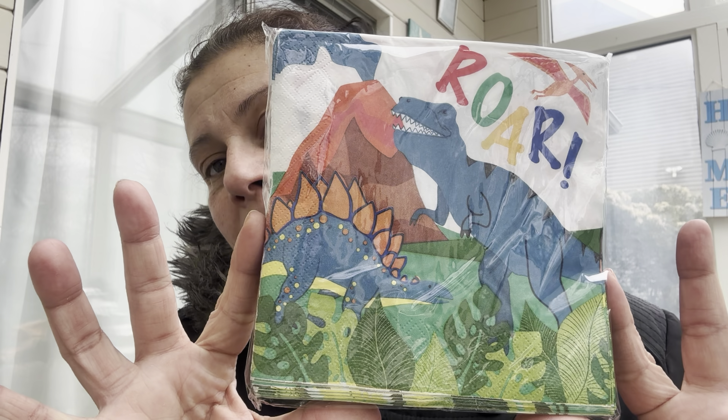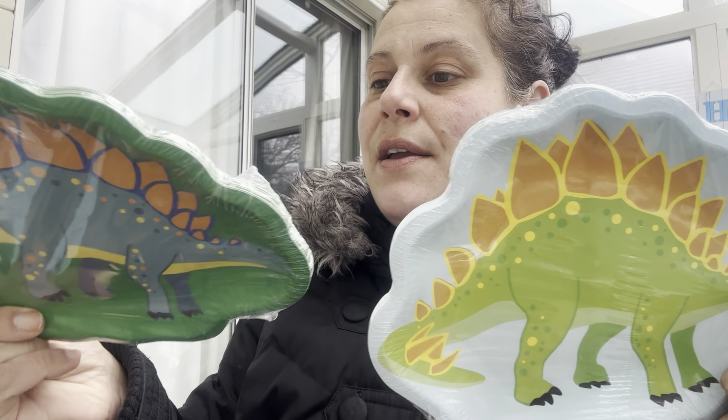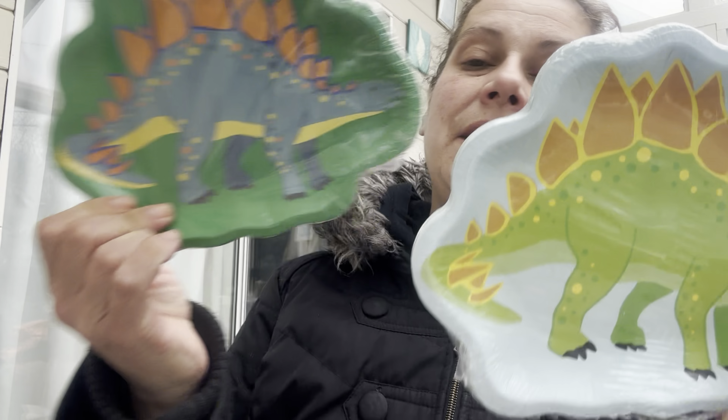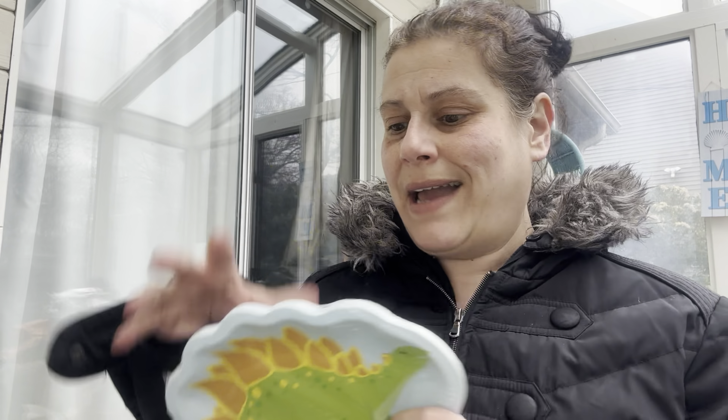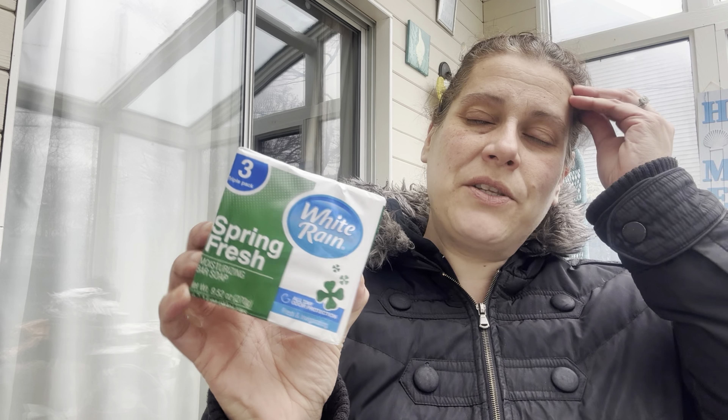I got one of these for myself for travel — a little rolling suitcase mini beauty case. I've always wanted one. Then for my son's lunches they had a new dinosaur napkin, 25-count. I also got two different stegosaurus plates — just different colorings — with 14 in each pack, which is fun for the house.